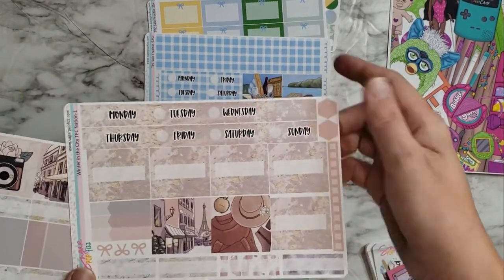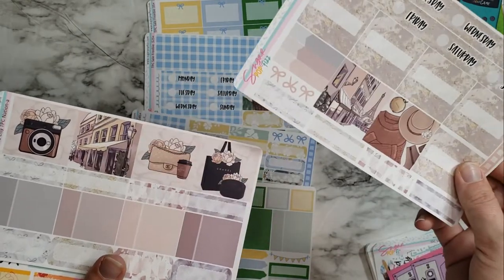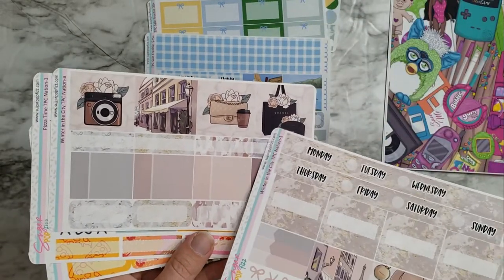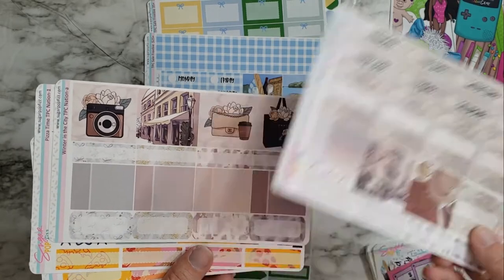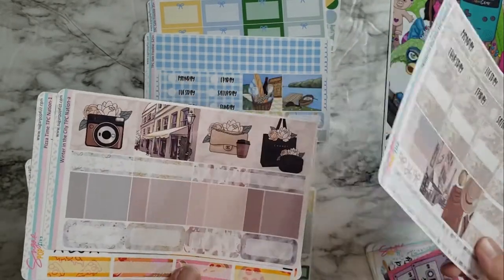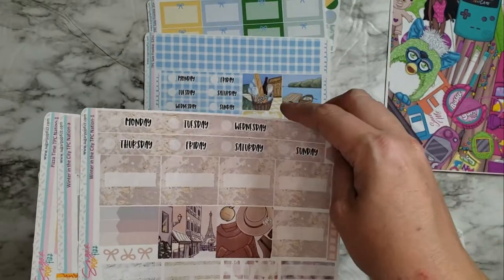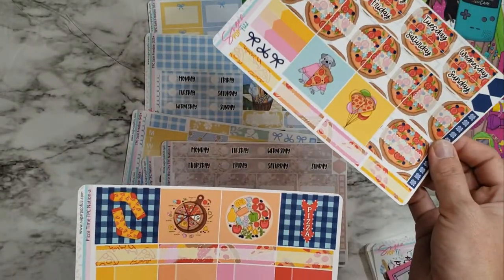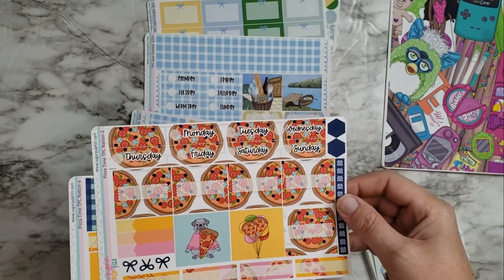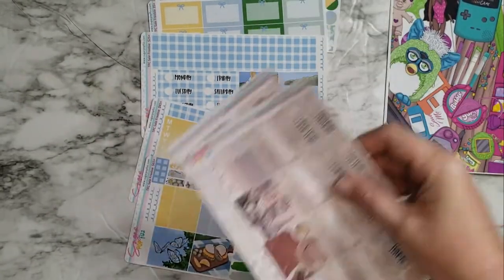This is Winter in the City and I just couldn't resist the Eiffel Tower. It's got a Chanel bag and I just love the little Parisian vibes. I know it's a winter kit but I don't think it has to be wintry. I love that, thought it was very pretty. And then pizza - I mean, you can't go wrong with pizza - so that was super fun. I had to get that. These are my two TPC Nation kits.